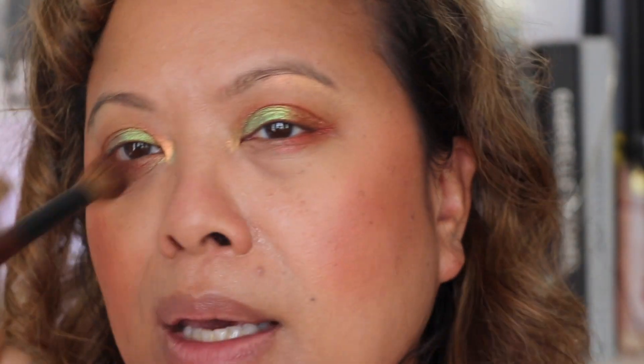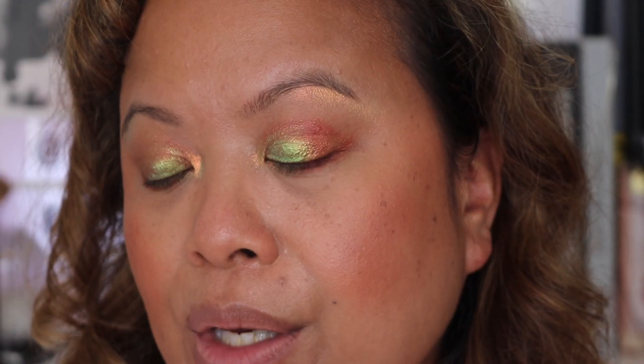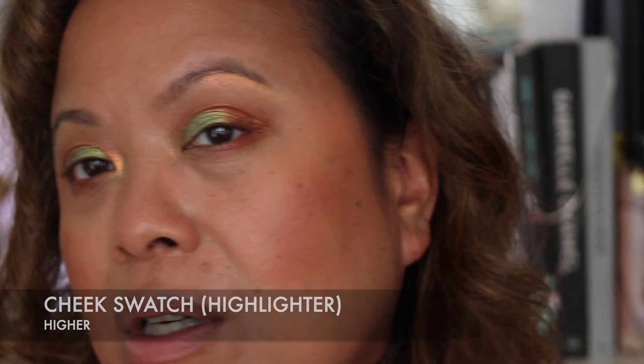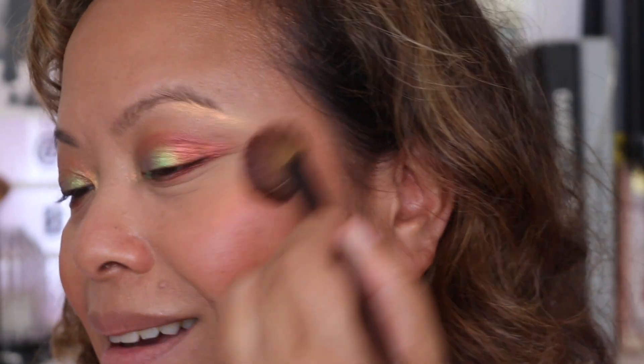Blending it out so that it doesn't look too full-on — I wanted to show you how versatile this palette can be. Taking a little bit of the excess and putting it on the nose as a kind of contour. I've really emphasised the cheek area. Now I'm going to maybe add a little bit of the orange as a highlight — tapping a little bit of the product off and using it as a highlighter on the cheekbone. Very nice.